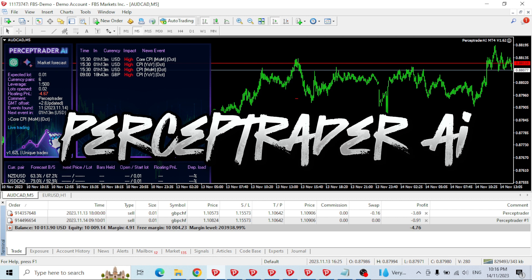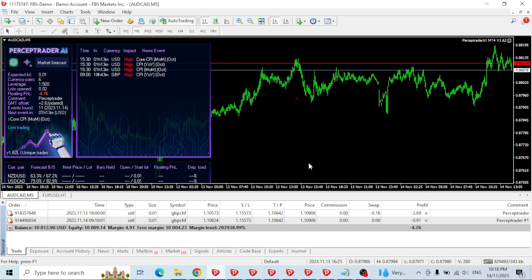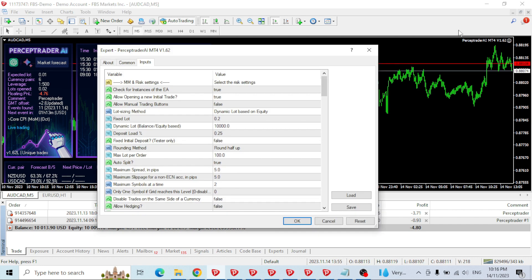First up we're going to have a look at Perceptrator AI — this is the MQL or MT4 version. I decided to run it on a $10,000 start with dynamic lot sizing based on equity at 0.25% deposit load.